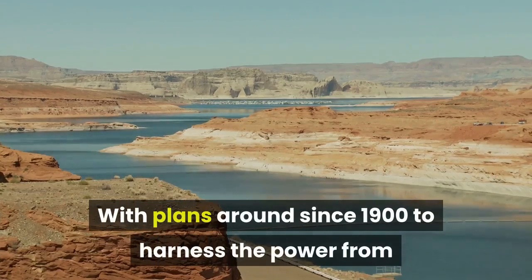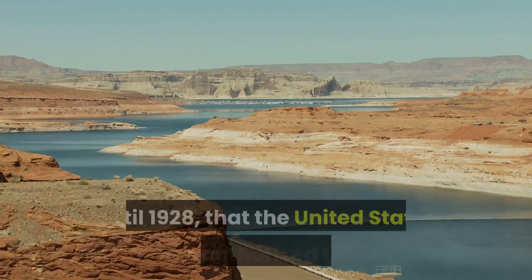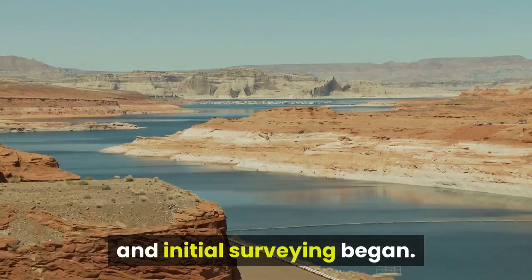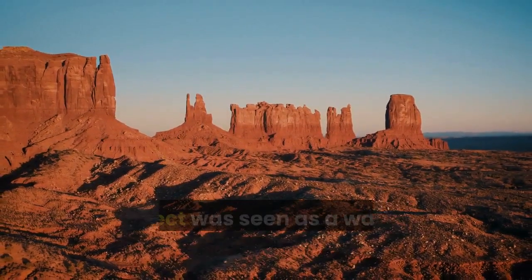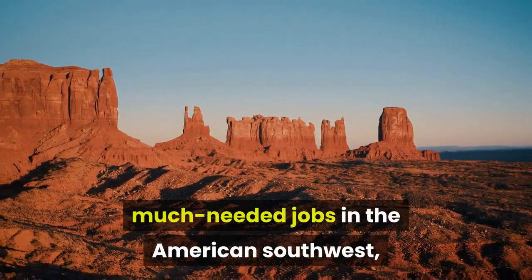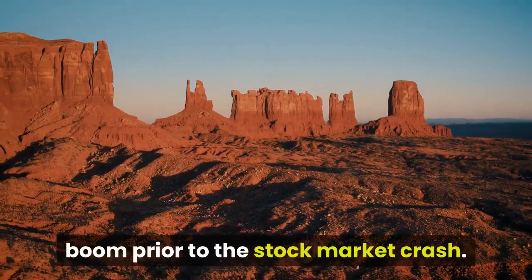With plans around since 1900 to harness the power from the mighty Colorado River, it wasn't until 1928 that the United States Congress authorized the project and initial surveying began. With the onset of the Great Depression just a year later, the project was seen as a way for the government to provide much-needed jobs in the American Southwest, which had been experiencing a population boom prior to the stock market crash.